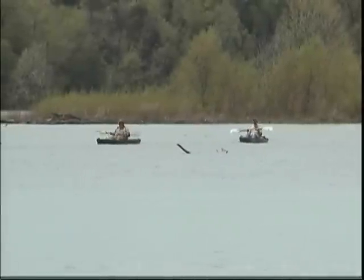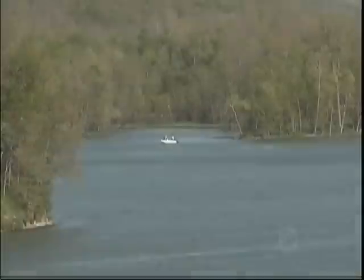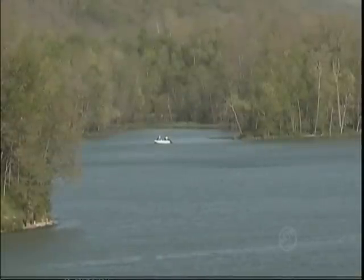The beauty of it is, it's five minutes from Fayetteville. The whole lake is inside the Fayetteville city limits, and they consider it parkland.